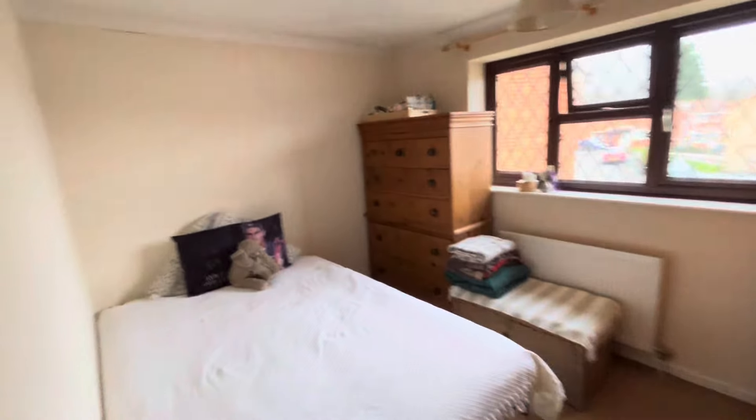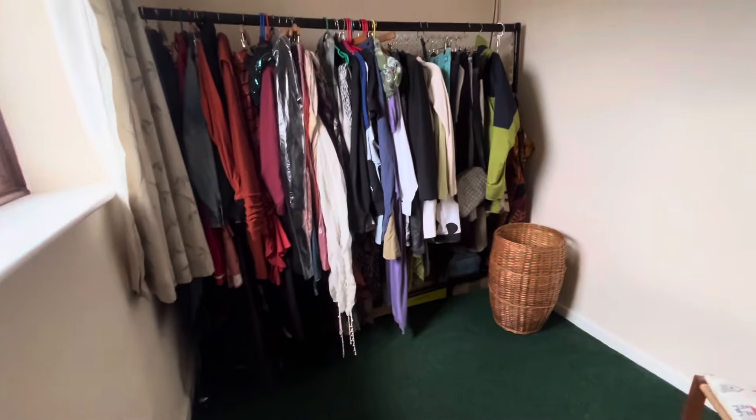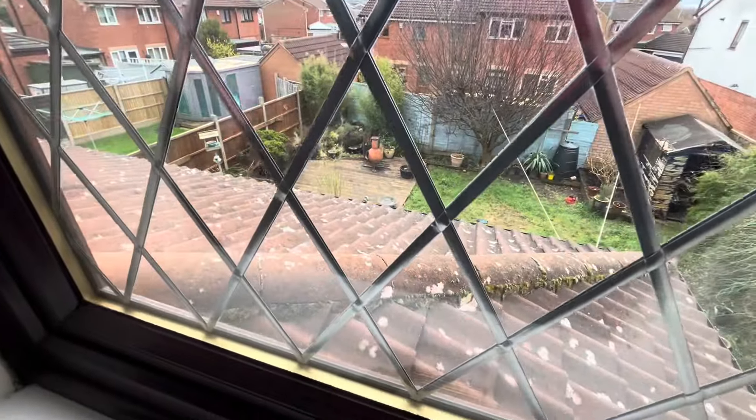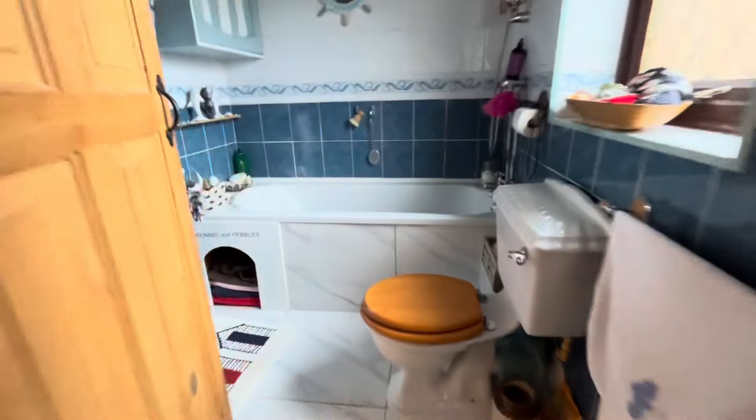So that's bedroom one. Bedroom two is on the front just there. And lastly, bedroom three just being used as storage. I want to show you the garden from here — you can see the extension and the add-on. Full width, still a nice big garden, nice big plot. We'll get down there in a minute once we've done the bathroom.